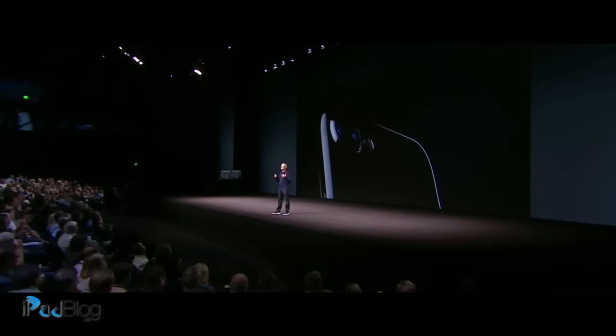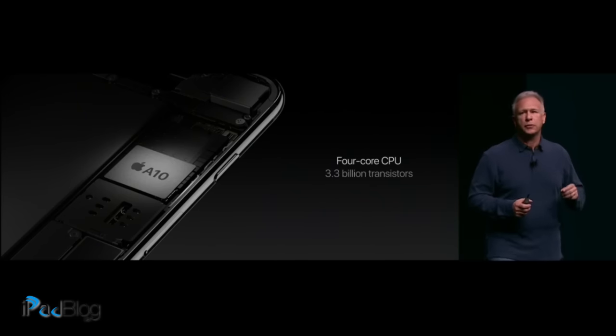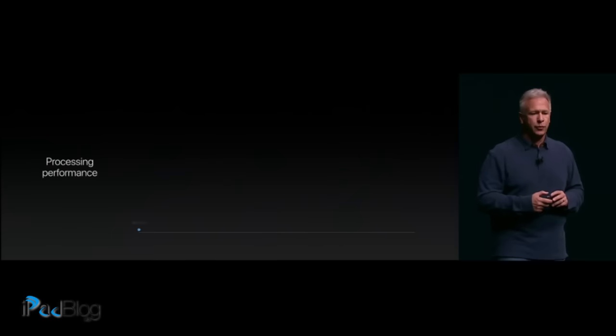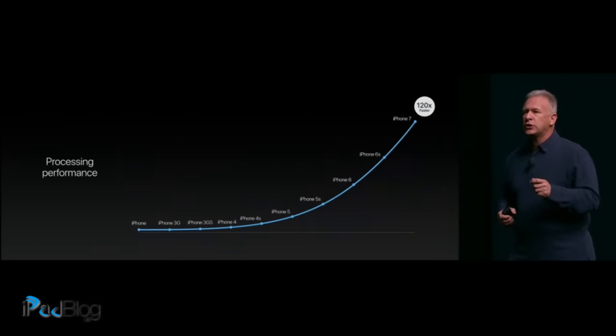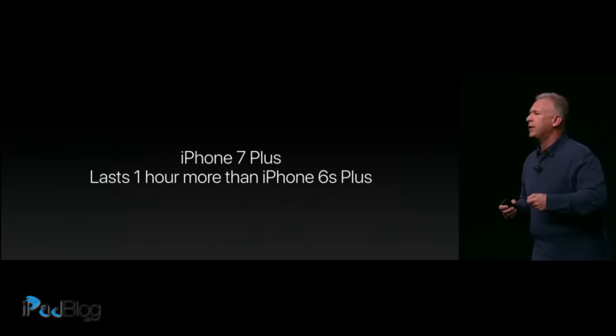It's the best iPhone that we have ever created. 4-core processor with over 3.3 billion transistors — it is a rocket ship. Here's what the team has been doing over the years. The A10 Fusion is now 120 times faster than the original iPhone.